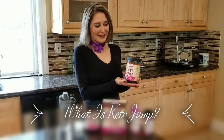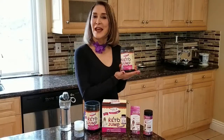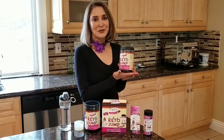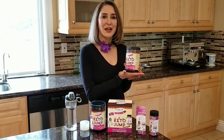Good morning, Nurse Hattie here. Today we're talking all about my Keto Jump. I want to let you know that this is an exogenous ketone product, which means it is used as a bridge to begin to burn body fat and get you in your best shape ever.